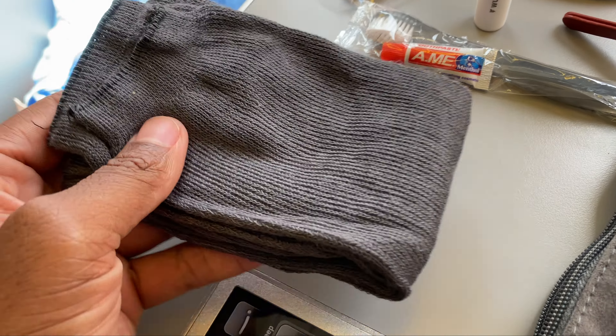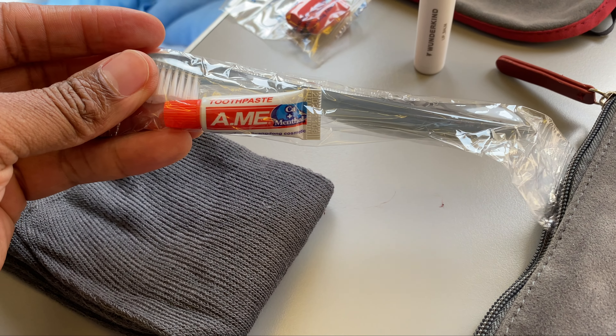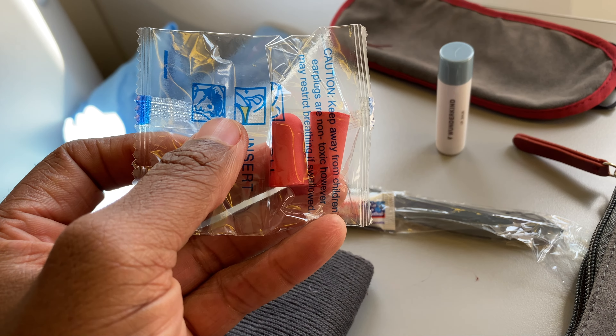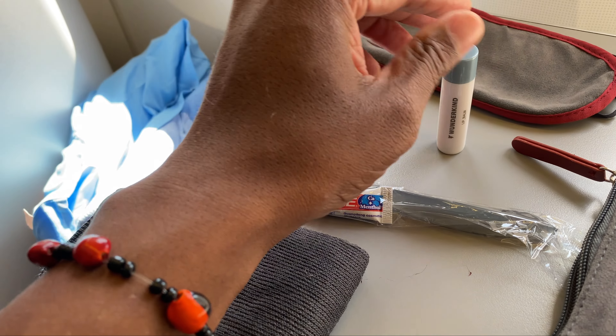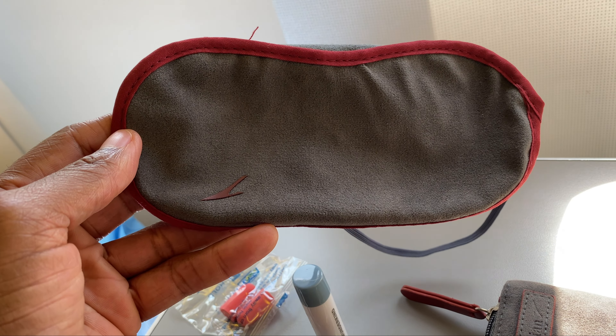Inside you've got some socks, a small toothpaste with a toothbrush, earplugs, some lip balm from Wunderkind, and an eye mask.